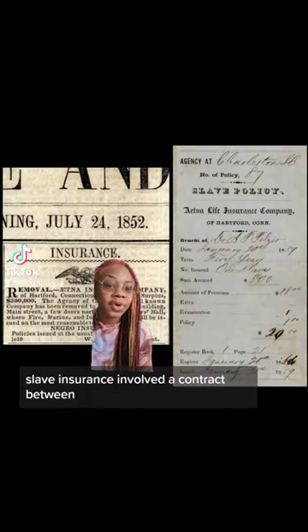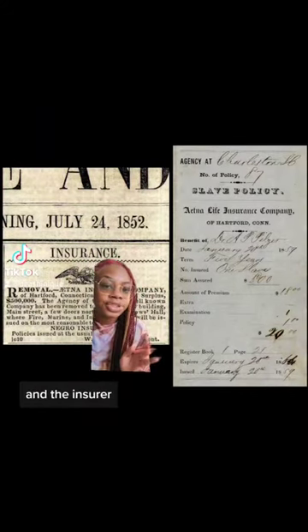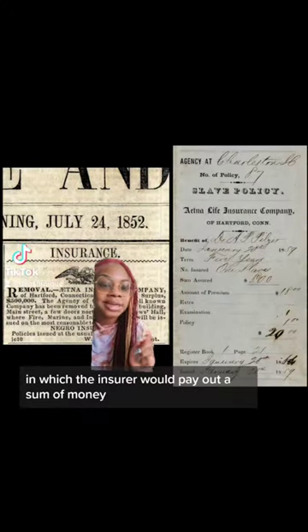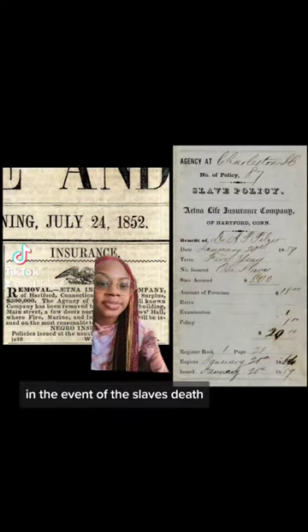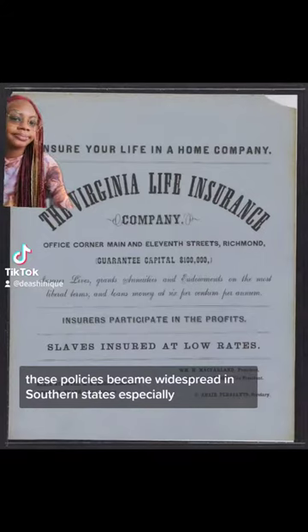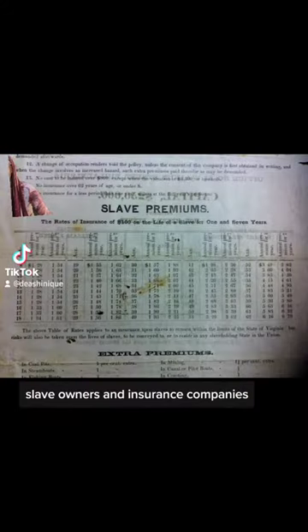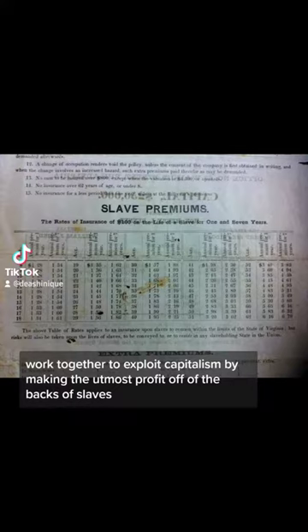Slave insurance involved a contract between the slave owner and the insurer in which the insurer would pay out a sum of money in the event of the slave's death. These policies became widespread in southern states especially, and slaveholders began to purchase them at large. Slave owners and insurance companies worked together to exploit capitalism by making the utmost profit off of the backs of slaves.